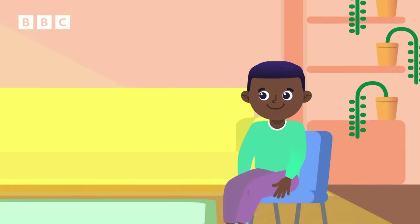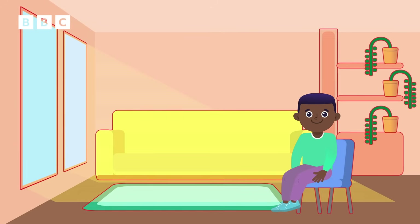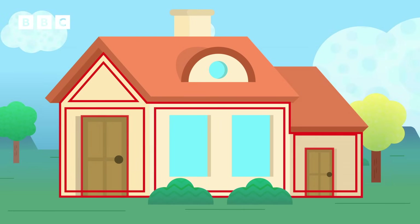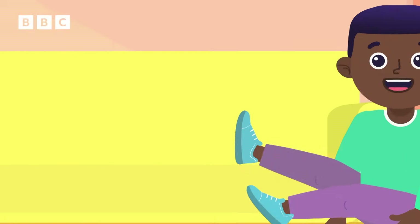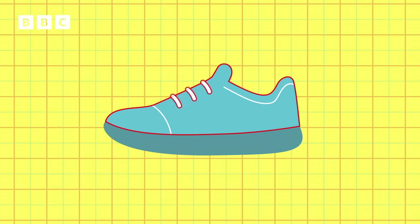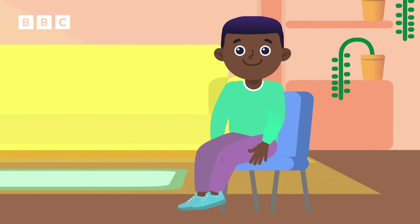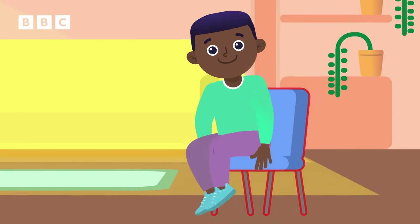A structure is an object made of different parts. Everything in your home is a structure. So a house is a structure of bricks, wood, doors, windows, and chimneys. Structures aren't just buildings — even a shoe is a structure made of fabric, laces, and a rubber sole. Even the chair you're sitting on is a structure of the seat and the legs, working together to make sure it holds up.